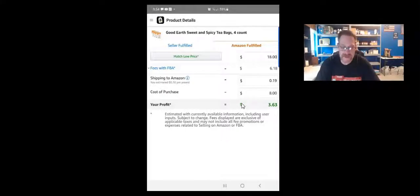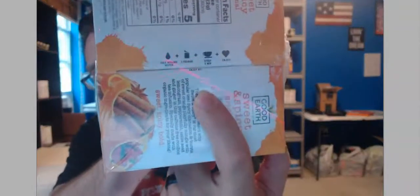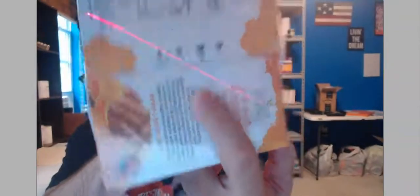If you can source these for around $8, you're definitely going to make some money. You want to make sure you look at the expiration date — on this product it can be hard to see, but make sure you are at least 120 days out when you purchase this product to send in.